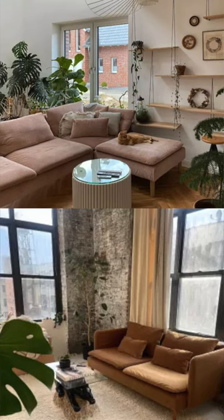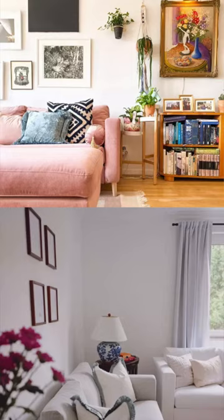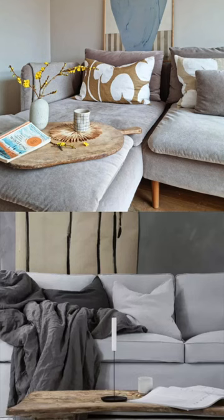BEMS is another really great option. It provides covers for Ikea couches, and you can customize the couch with over 118 different types of fabrics.